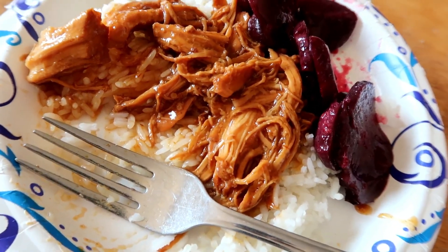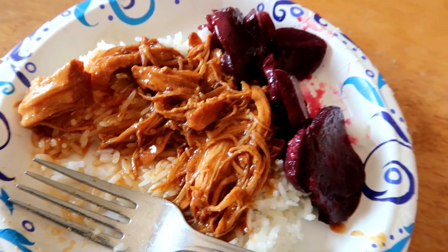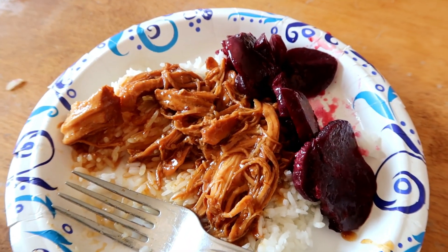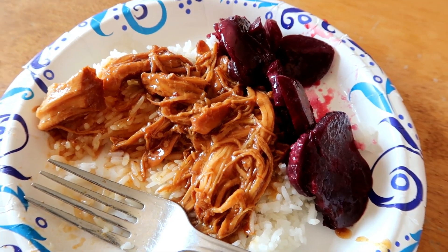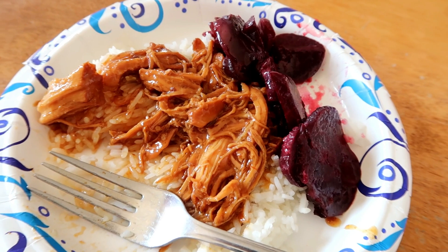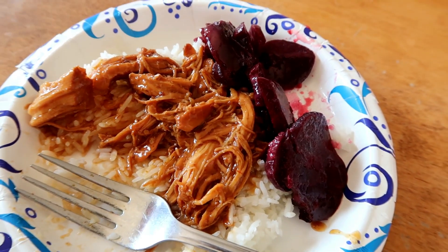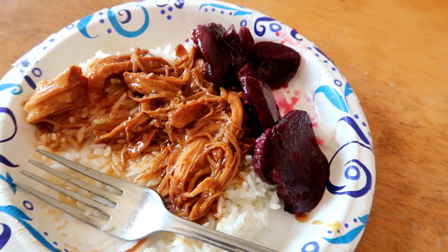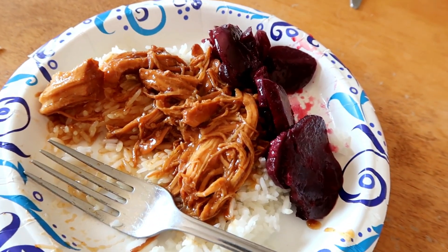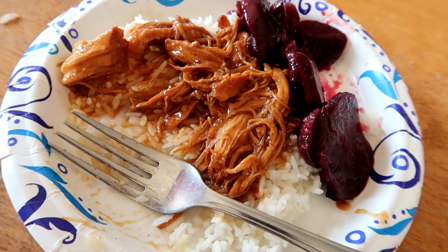I got this recipe off of the Large Family Table website from Jamerrill Stewart and I modified it a little bit. I didn't have any orange marmalade so I used some extra orange juice and added some brown sugar in there. But it actually is really good — everyone is liking it, it was super simple to make and it's yummy. So that's what is for lunch today.